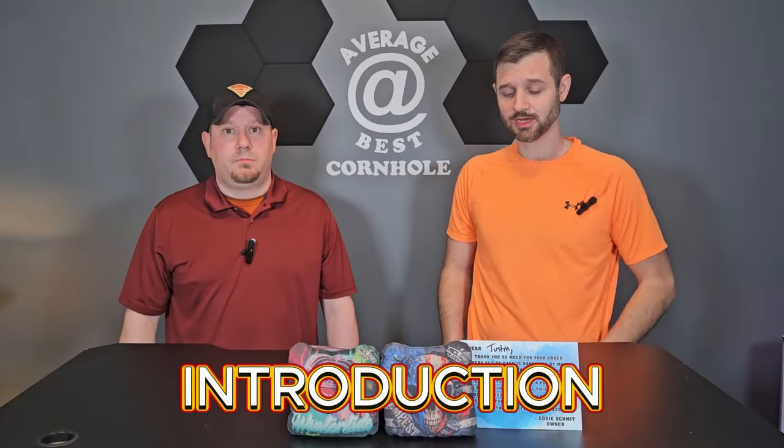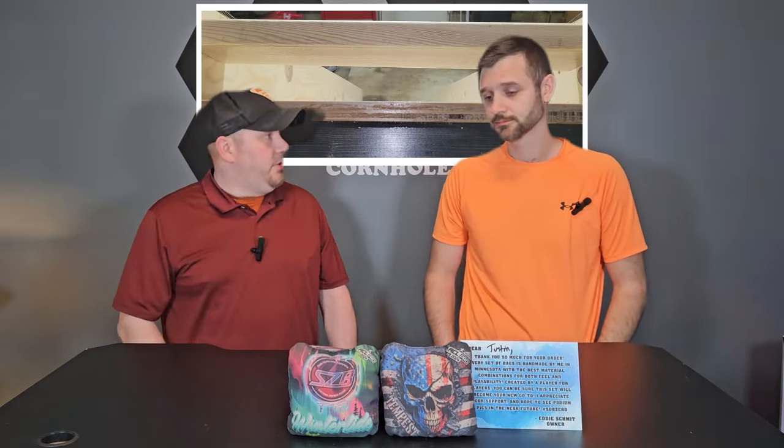We're back again and this time we've got a nice little treat — some Sub-Zero bags. We're super excited to get our hands on these. This video really isn't going to be a comparison video because these bags are really not the same. They're two of the most popular Sub-Zero bags and we want to try them out and tell you what we thought.